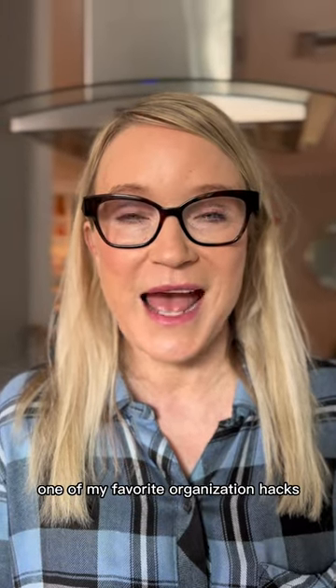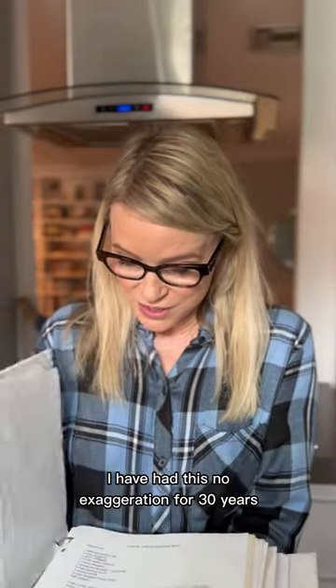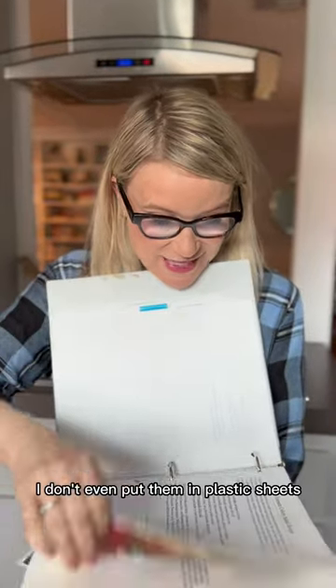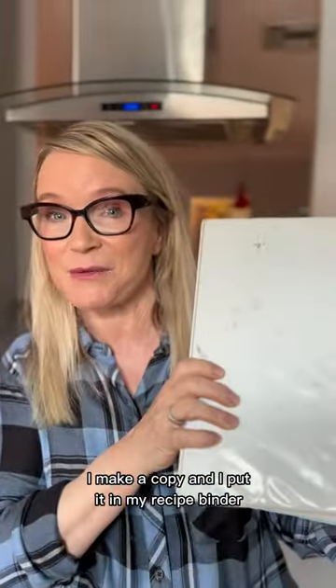One of my favorite organization hacks: the recipe binder. I have had this, no exaggeration, for 30 years. It's all my favorite recipes. I make a Xerox — I don't even put them in plastic sheets — and everything I want is right here. Those cookbooks that I only have one recipe I like from, I make a copy and I put it in my recipe binder, and I love it.